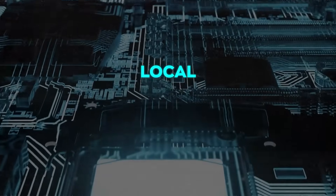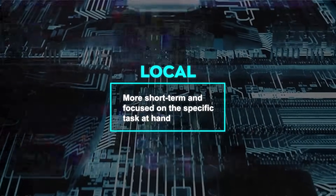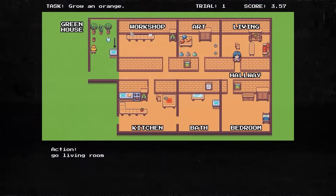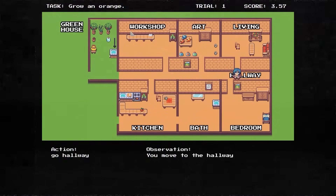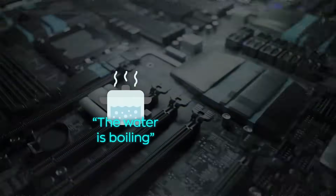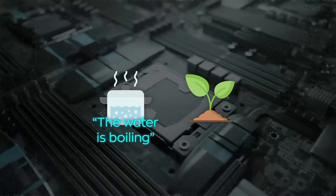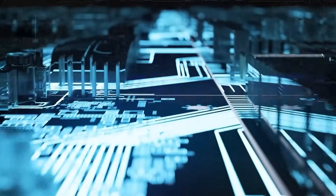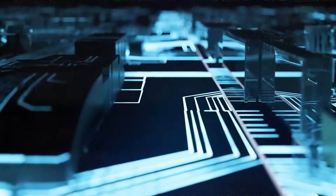In contrast, local memory is more short-term and focused on the specific task at hand. It records feedback from the current activity, giving CLIN insights into how it's performing or what's happening in its immediate environment. If CLIN is trying to boil water, feedback like 'the water is boiling' gets stored here, or if it's caring for a plant, it notes if the plant is wilting. This local memory is reset and updated with fresh feedback for every new task.